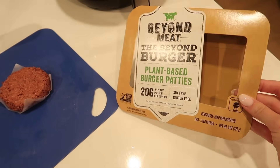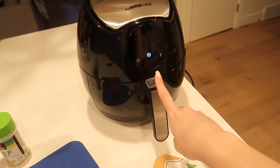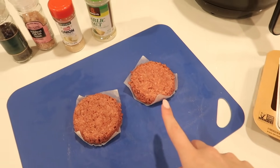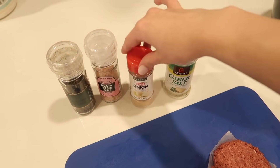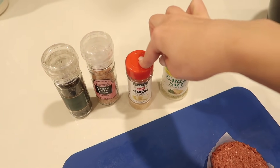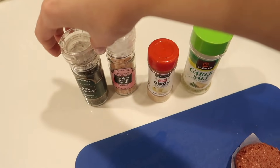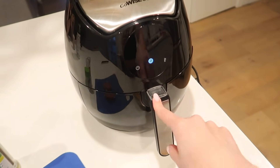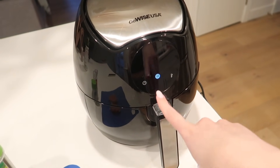This is the Beyond Burger — Nikki taught me how to make these in the air fryer. These aren't the best tasting on their own so I really have to season them up. I'm using garlic salt, onion powder, salt and pepper, seasoning them really well, then popping them in the air fryer for six to eight minutes on each side at 375 degrees — they'll come out crispy and delicious.